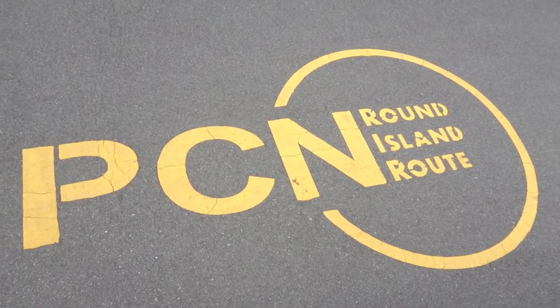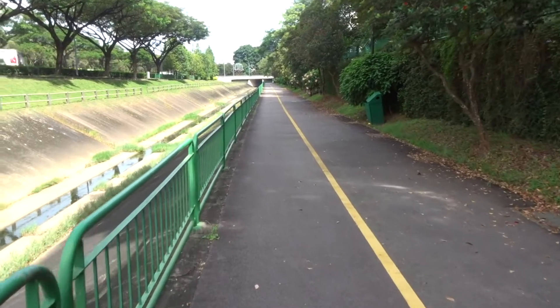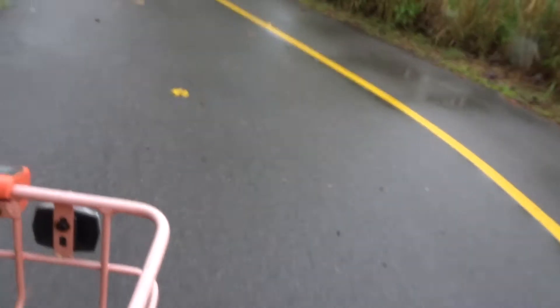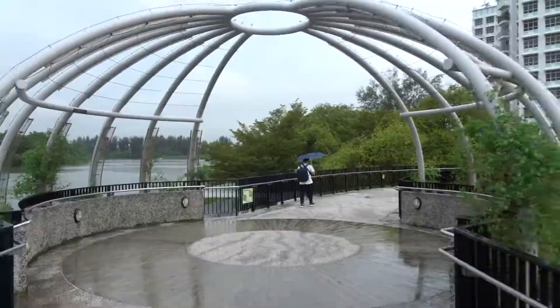Singapore is doubling the cycling path network across the island, mostly running parallel along park connectors. These are green spaces turned into mini-parks, complete with jogging tracks, large greenery, alongside other amenities like shelters and benches.